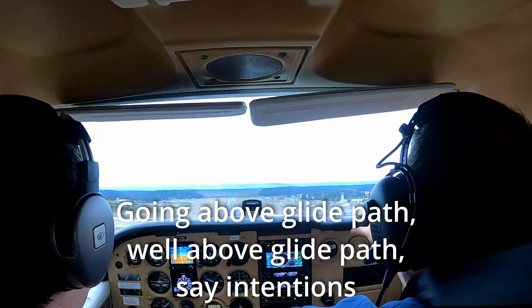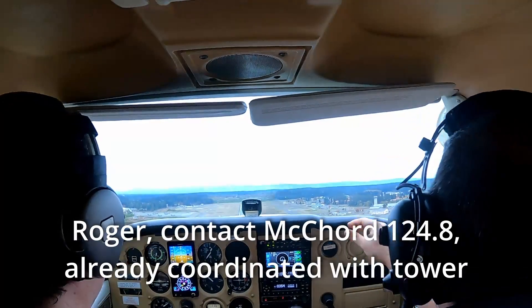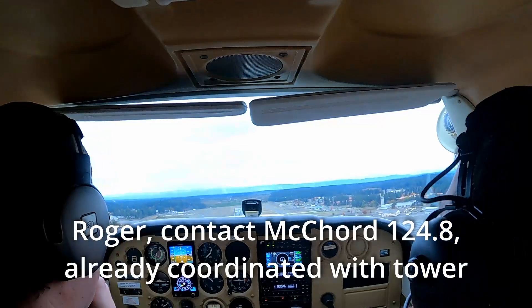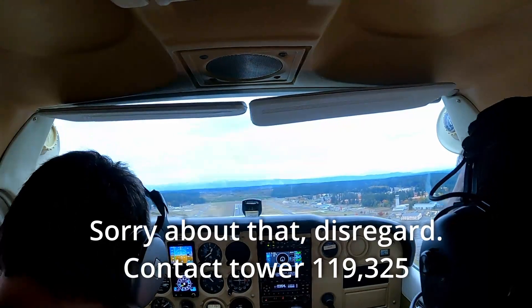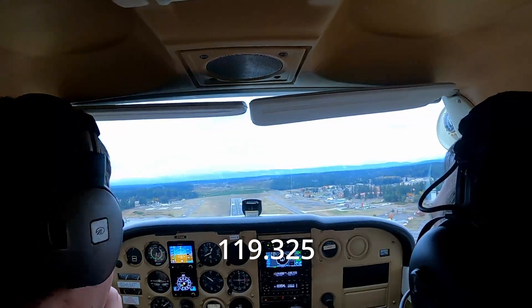Going above glide path, well above glide path. Departure to the west, thank you. Roger, contact — already coordinated with tower. Sorry about that, disregard — contact tower 119.325. 119.325.